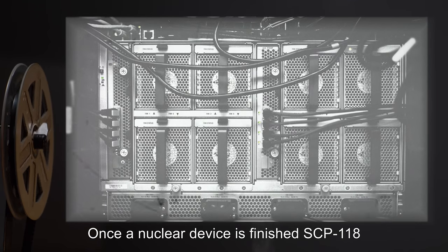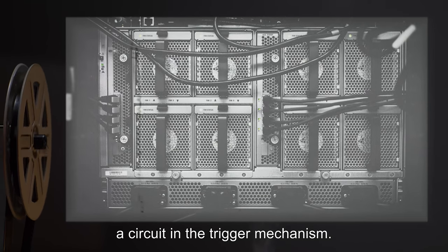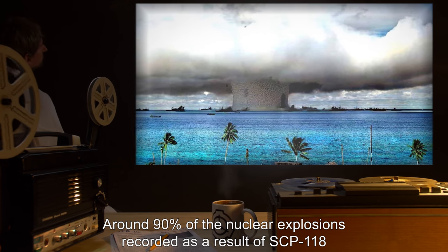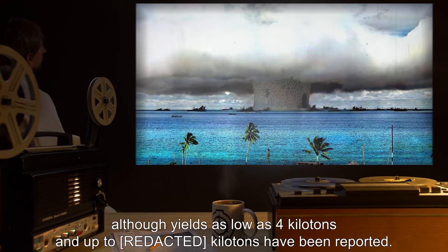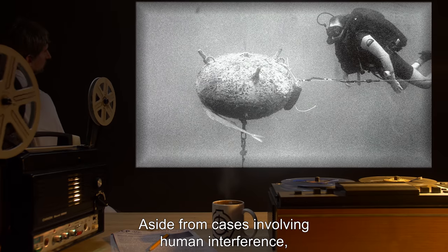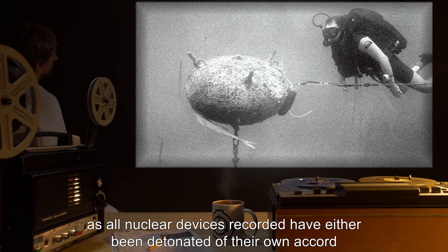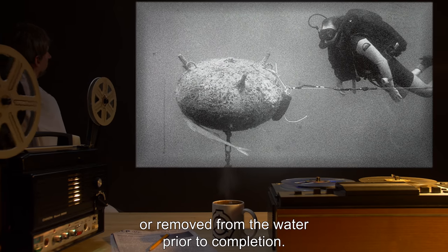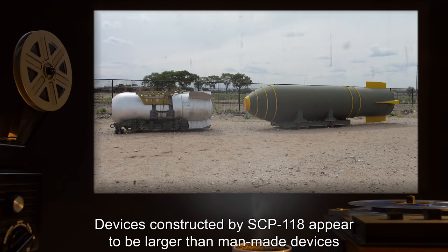Once a nuclear device is finished, SCP-118 will detonate the device by completing a circuit in the trigger mechanism. Around ninety percent of the nuclear explosions recorded as a result of SCP-118 have had yields in the twenty to thirty-five kiloton range, although yields as low as four kilotons have been reported. Aside from cases involving human interference, failure to detonate has never been observed, as all nuclear devices recorded have either been detonated of their own accord or removed from the water prior to completion.